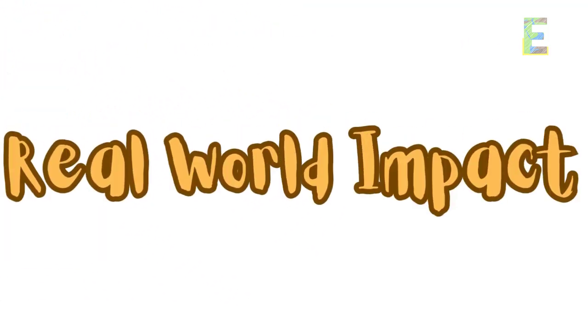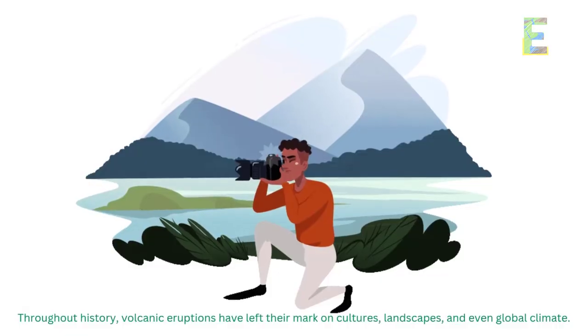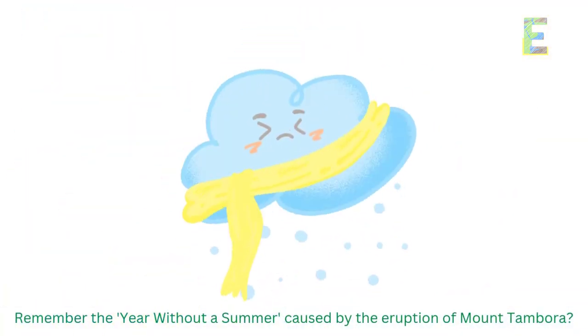Throughout history, volcanic eruptions have left their mark on cultures, landscapes, and even global climate. Remember the year without a summer, caused by the eruption of Mount Tambora?